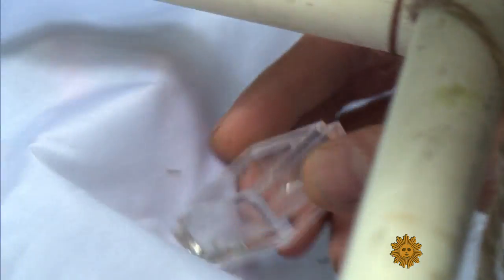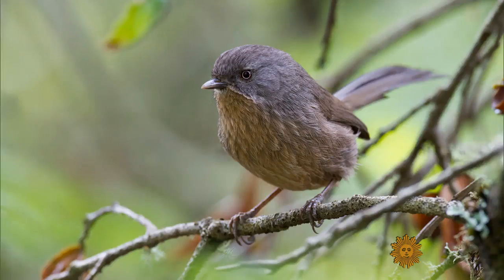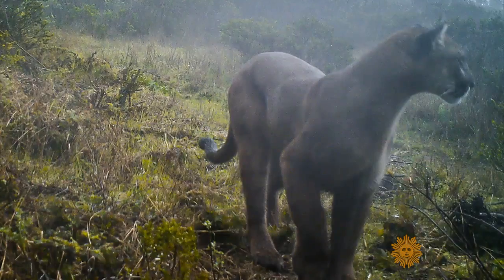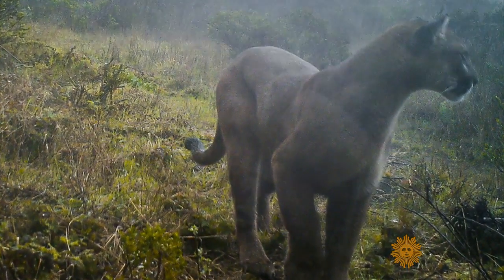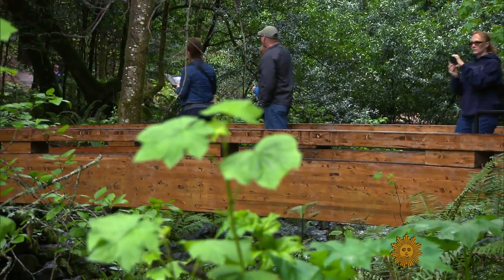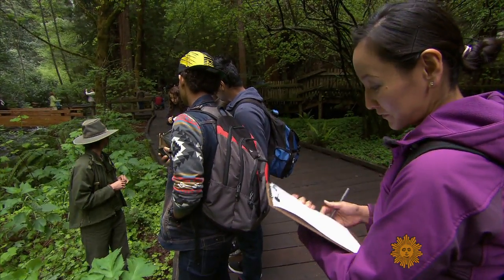In all, the scientists, students, and volunteers recorded more than 2,300 different types of plants and animals, including a mountain lion, all right in San Francisco's backyard. You don't have to be a professional scientist to do this — you can be a citizen scientist. And discovering the biodiversity of your national parks is truly an American experience.